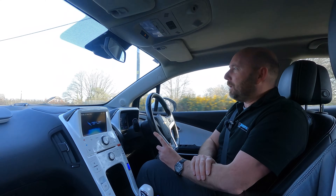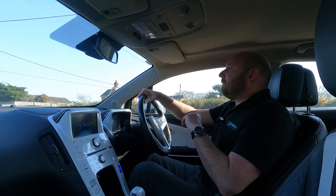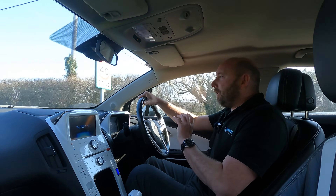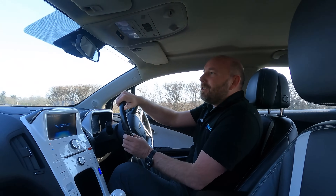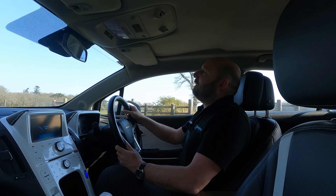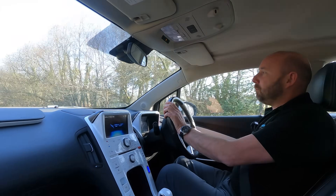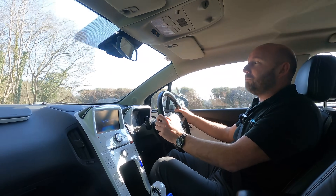It was actually a Vauxhall Ampera - which is more common in the UK than this Chevrolet Volt, but they're the same car underneath - and that's what got me into electric. I loved the electric side of things; it's so cheap to run. But I soon realised I didn't want the petrol side, so I then went fully electric. I think that's what a lot of people do, and we see that quite a lot in our business when people come in from plug-in hybrids.